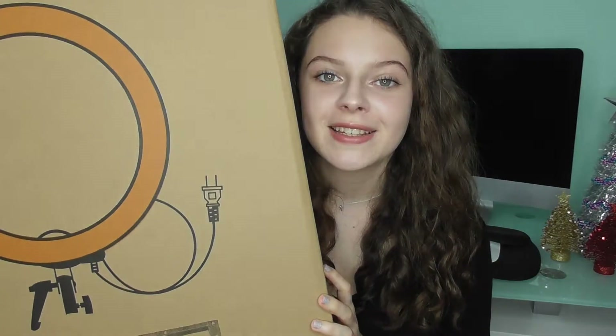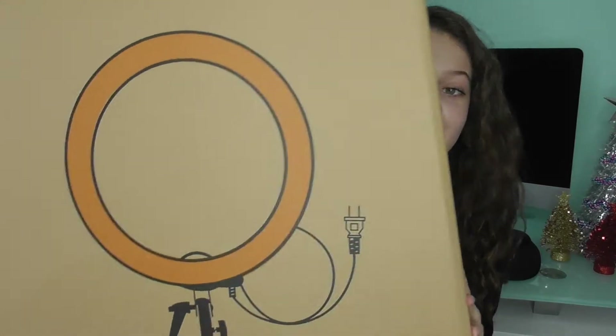This is going to allow me to make better quality videos, so I'm really excited. If you're wondering, this is a Neewer — I'm not really sure how you pronounce it — but it's the big one. The box for the ring light is absolutely massive.